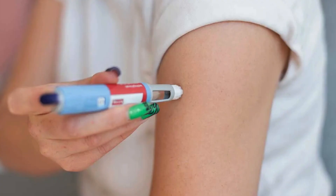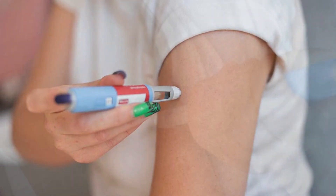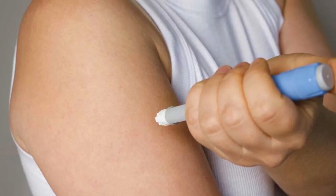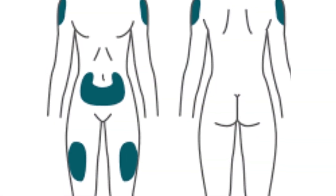Then there's the upper arm. This one's a bit trickier because it can be harder to reach on your own, but it is still effective. Absorption rates are somewhere in between the thigh and the abdomen. If you have someone who can help with injections, this is a great option to rotate in.